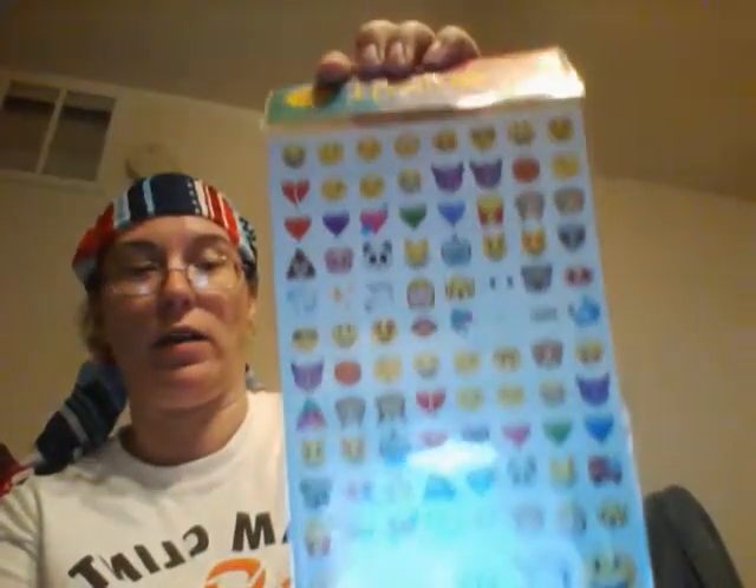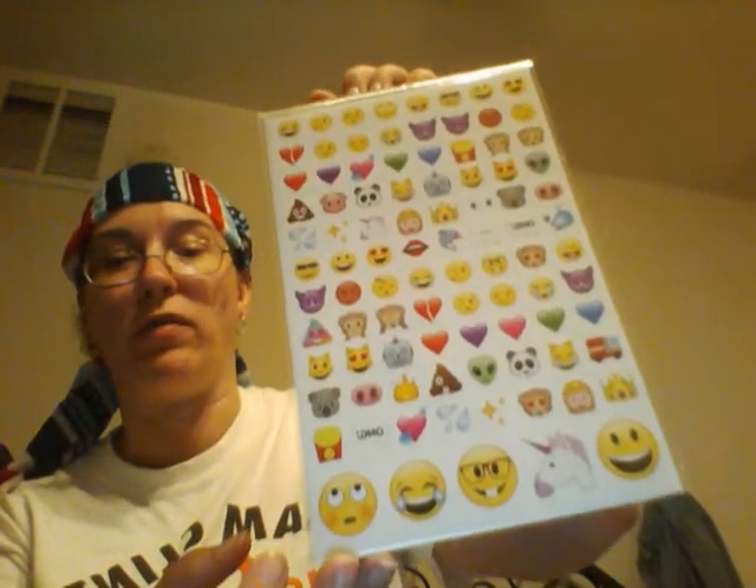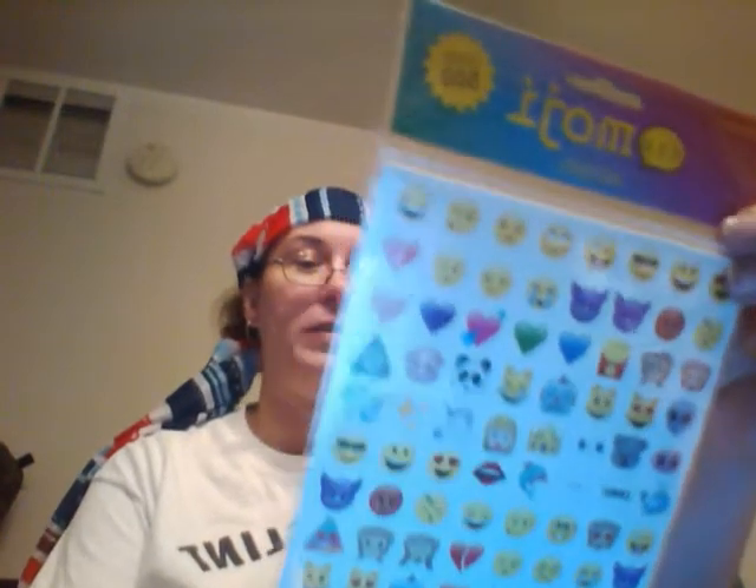I got some emoji stickers to take to work so we can wear them to show how we feel. There's over 500 stickers in the pack so I think we will be set.